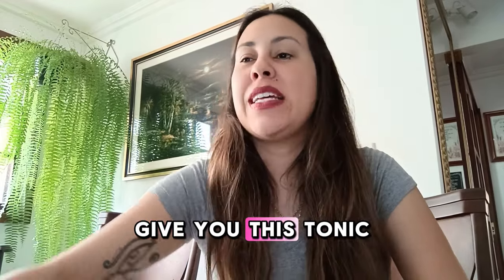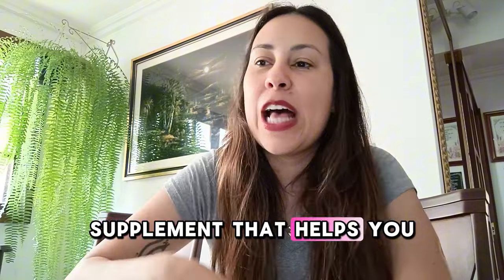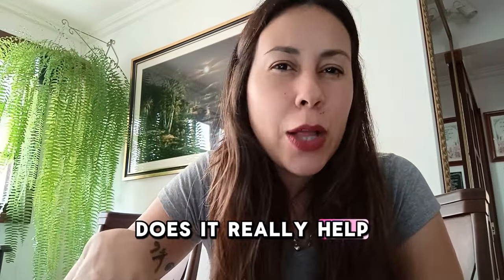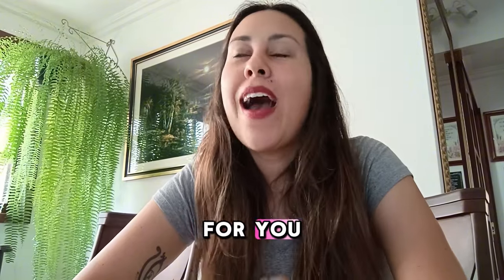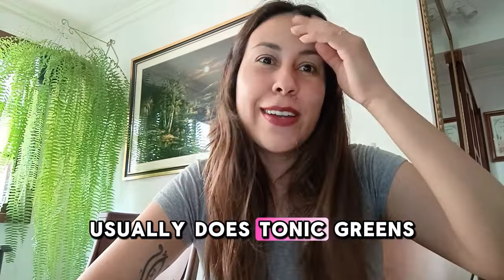I want to give you this Tonic Greens review because it is a supplement that helps you to cure herpes. Lots of people are always asking, does Tonic Greens cure herpes? Does it really help me raise my immunity? There are lots of things actually that Tonic Greens does for you, but the biggest question people have is usually: does Tonic Greens work?